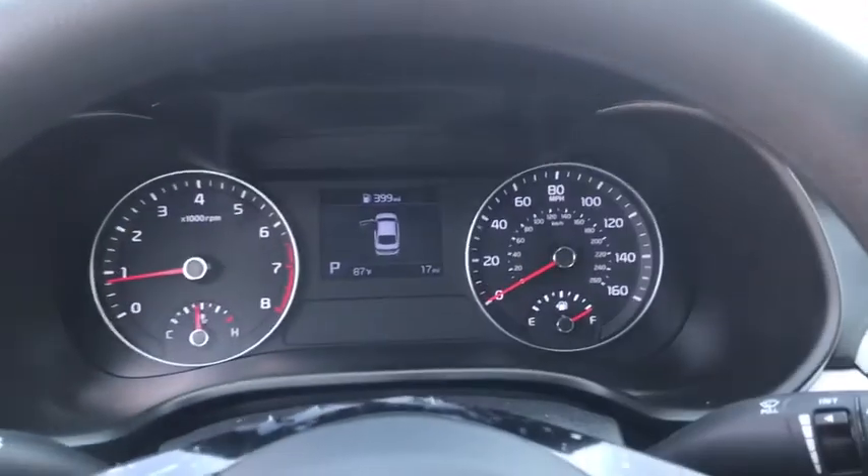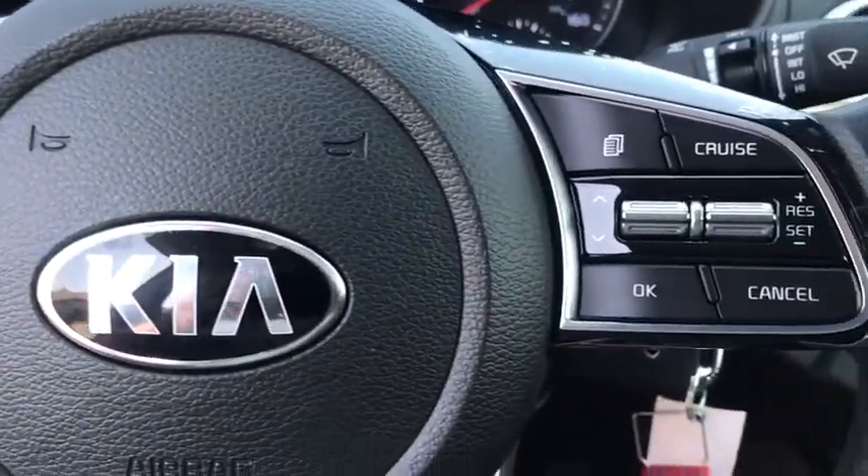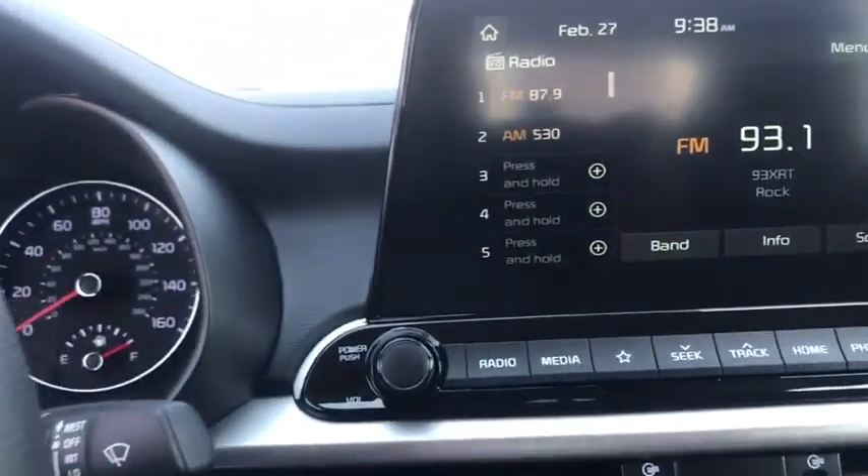Remote keyless entry, overhead console, cargo mat, cargo net, brake assist, tachometer, panic alarm, front bucket seats, front reading lamps, tilt steering wheel.